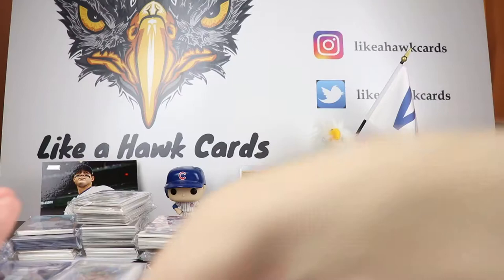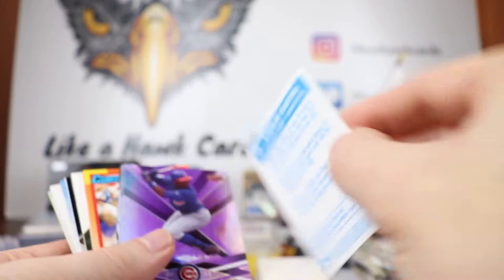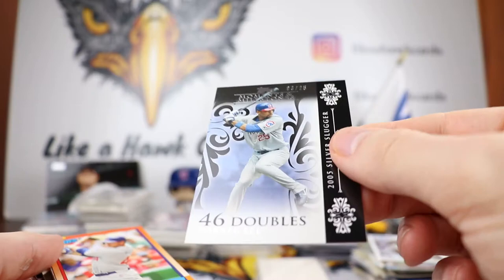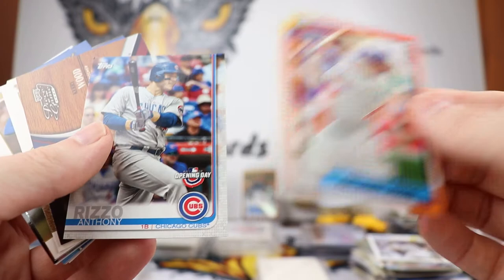Alfonso Soriano and Starlin Castro, we have a Kyuji Fujikawa rookie card, and then a Javi Baez chrome. More stuff — this is way too much, he has way way too much. Starlin Castro — it's a sticker, very neat. Soriano purple and Derrick Lee purple, love the look — nice thick stock. We have a wow — out of 25, three out of 25 — Derrick Lee Moments in Milestones right at the top. We got two Rizzos right there.